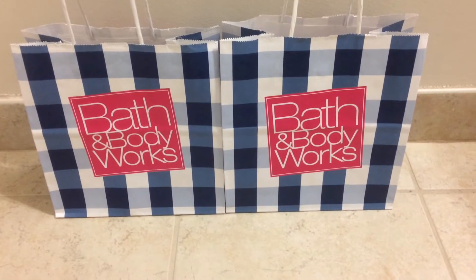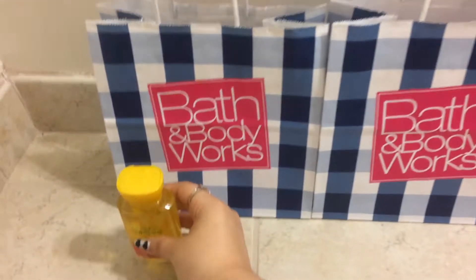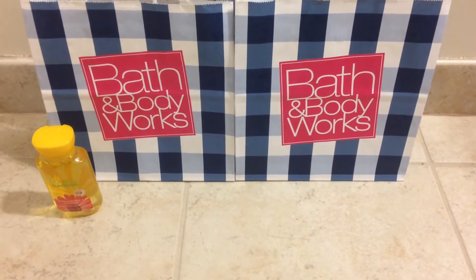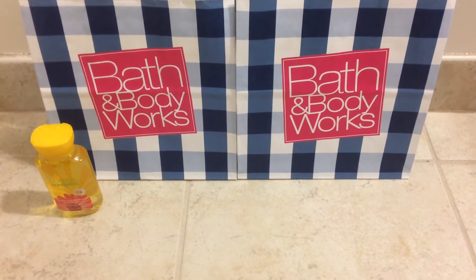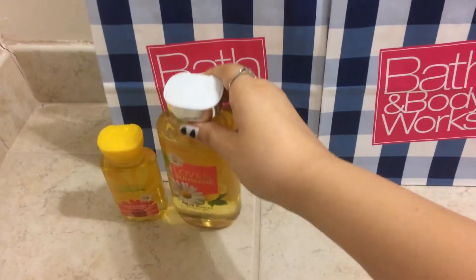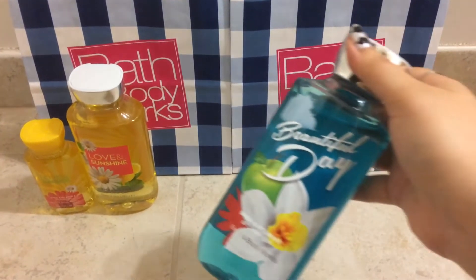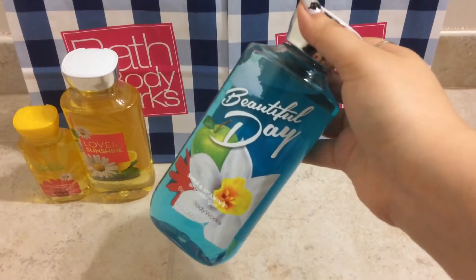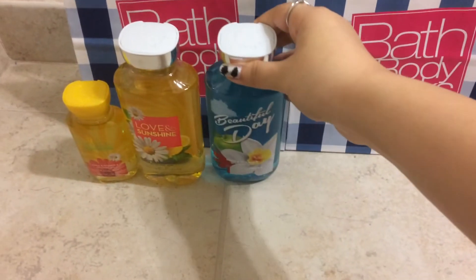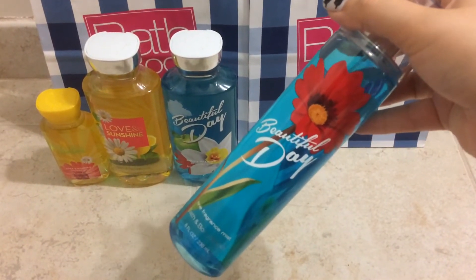The first thing I got was something free. I got the Love and Sunshine shower gel for free because I had a mailer coupon to get a travel size item free. And then I got three full size body care items. I got the Love and Sunshine, and I actually got all of my body care items free because I had some coupons and there was a special on the sprays one day. And then I got the Beautiful Day and the Beautiful Day spray as well.